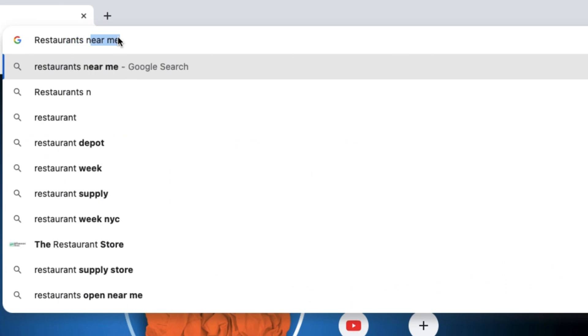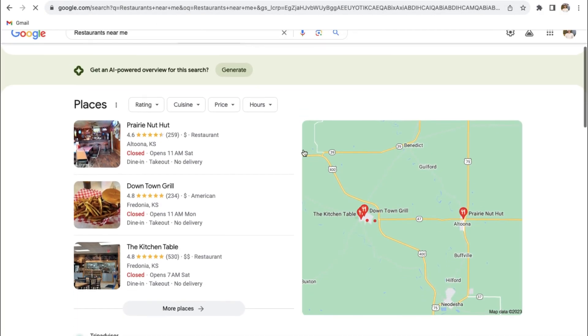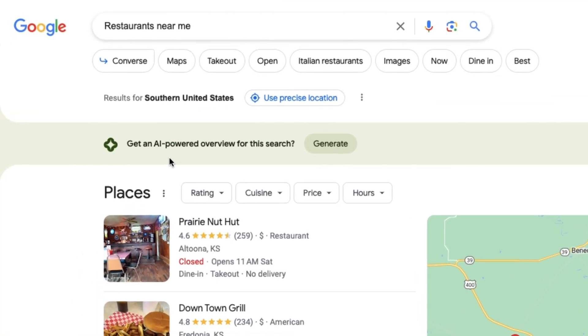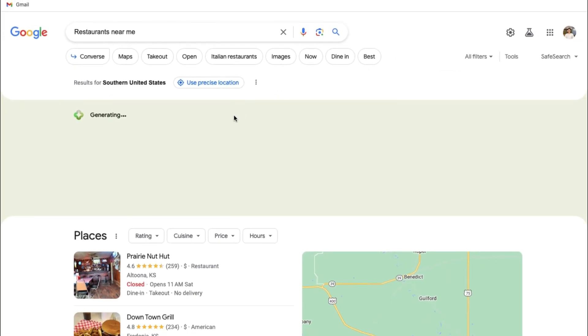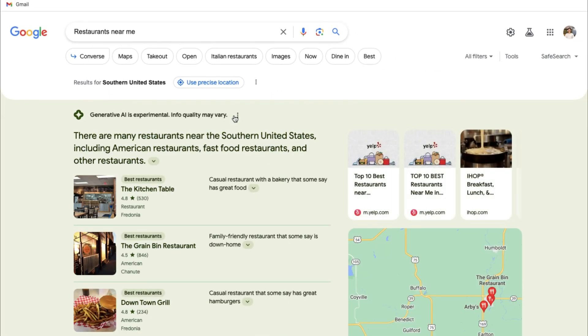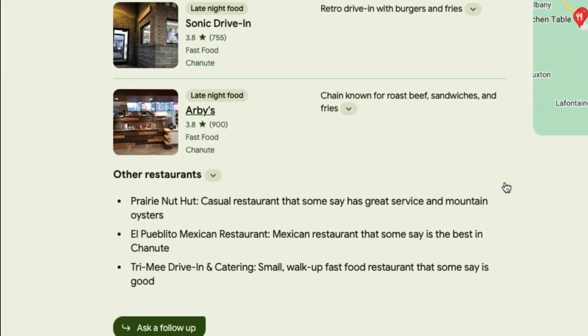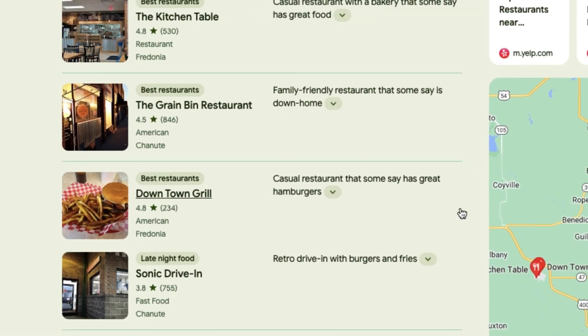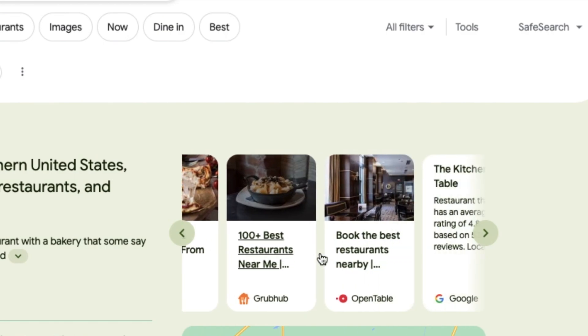Let's ask for some restaurants near me. As you can see, we got the same old interface except at the top we have this new option that says 'Get an AI-powered overview for the search.' Let's click the Generate button to see what we get. On the left side, SGE generates a list of restaurants with ratings and reviews. On the right side, there are some additional search results that show 10 to 15 websites.